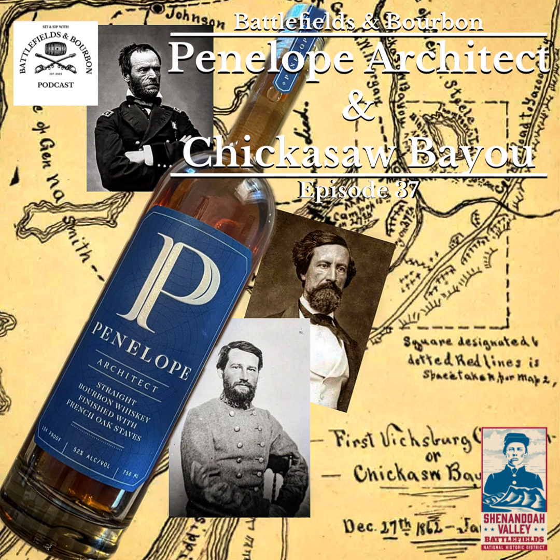To highlight Vicksburg's importance, here's a quote from Abraham Lincoln early in the war: 'See what a lot of land these fellows hold, of which Vicksburg is the key. The war can never be brought to a close until that key is in our pocket. We can take all the Northern ports of the Confederacy, and they can defy us from Vicksburg.'